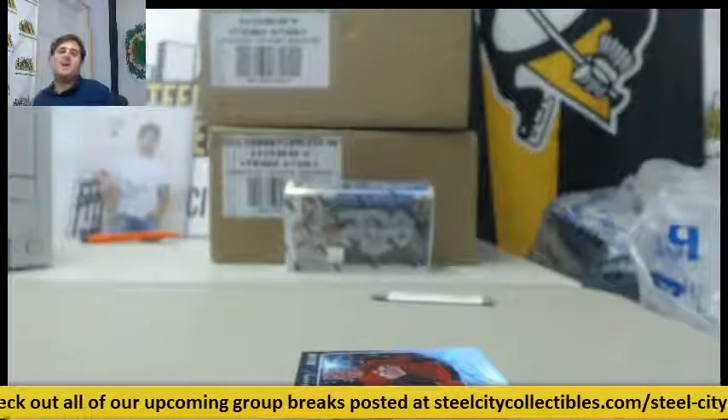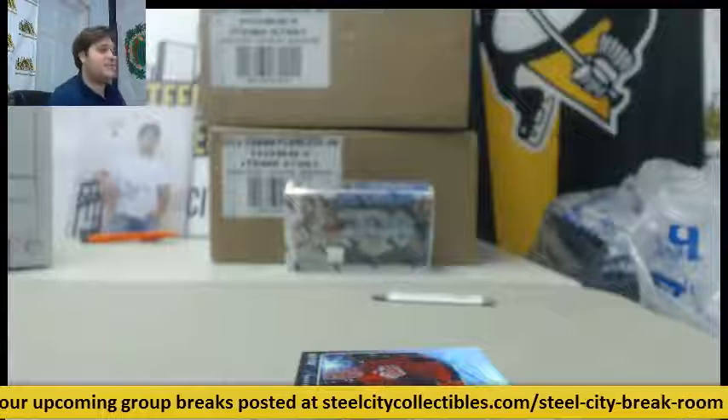There we are. Thanks for the break guys. Number two is coming up in just a little bit, actually, as soon as it fills. Thanks guys.